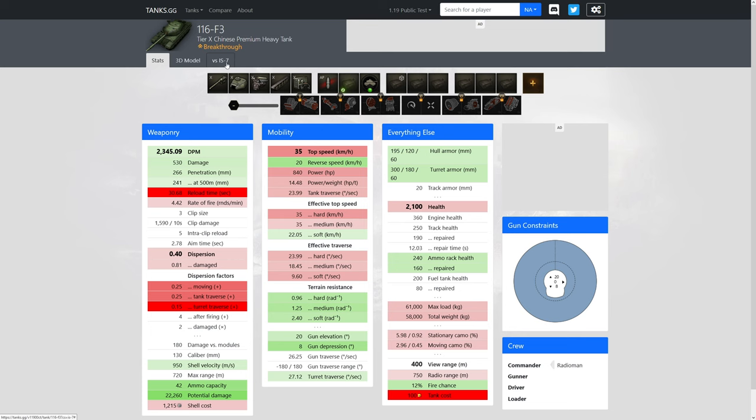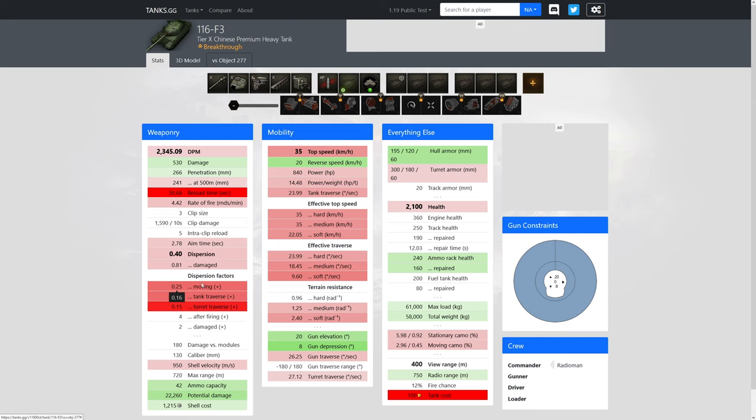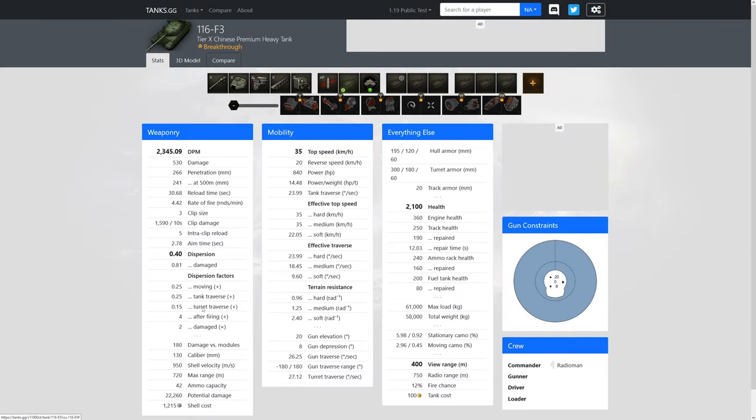Comparing with the IS-7: its turret traverse dispersion is 0.06 — that is insane. The 277 is also better for snapshotting. So snapshotting is a bit more wonky with the 116-F3, but it's an autoloader and you can put equipment on it to help tremendously. Shell velocity is another downside, but you can spam gold like any other vehicle. 42 rounds is fine for a 130mm — you have enough shells. Module damage is 130, nothing to compare there.